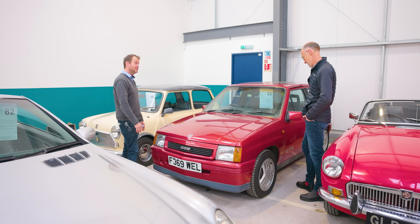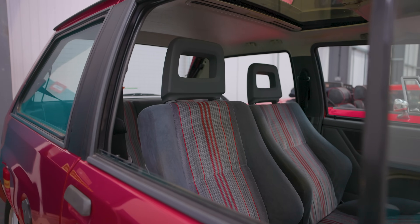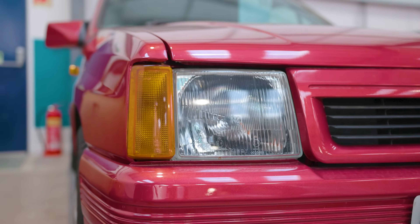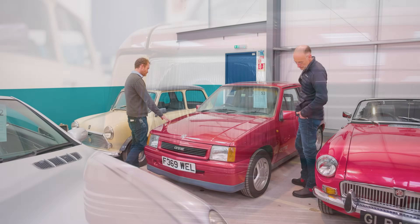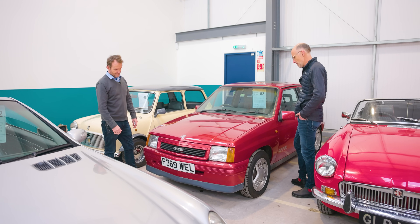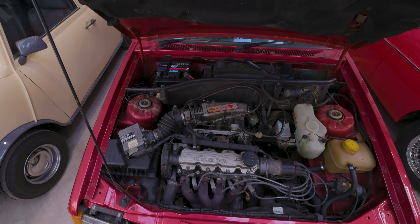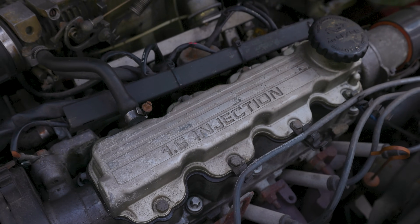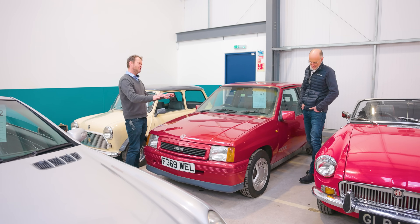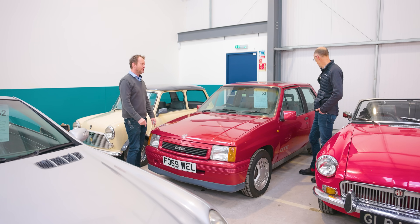An equivalent XR2 or maybe even an RS Turbo would be two or three times the price. This one is really straight — the paintwork's lovely. It looks really good and completely standard. So many have had big engines put in and the bodywork messed with, but back in the day the Fiesta was the best-selling one and the 205 GTI was the one everyone wanted. The Nova was something of an underdog, and that's all the more appealing.